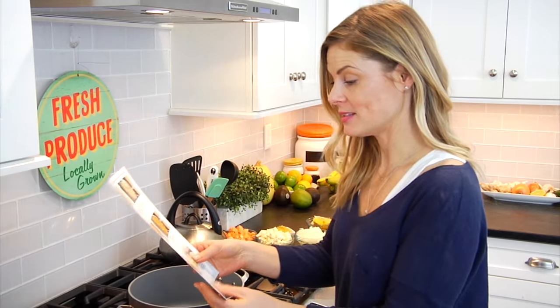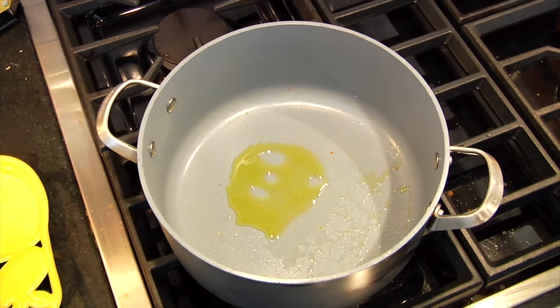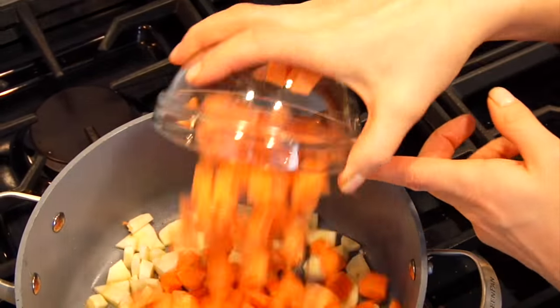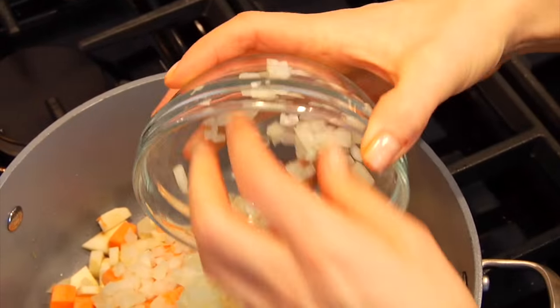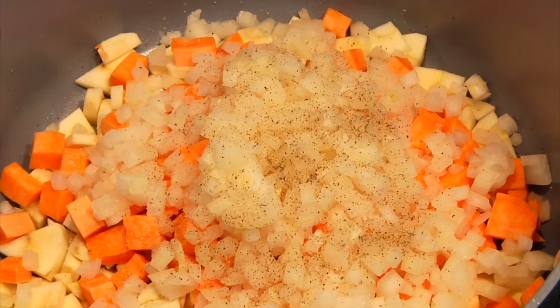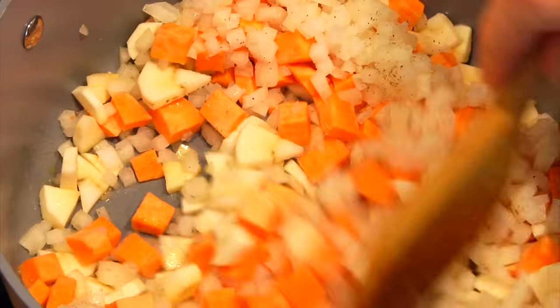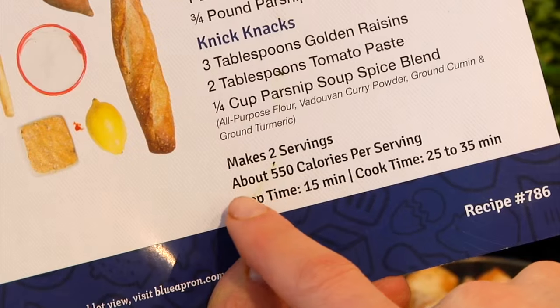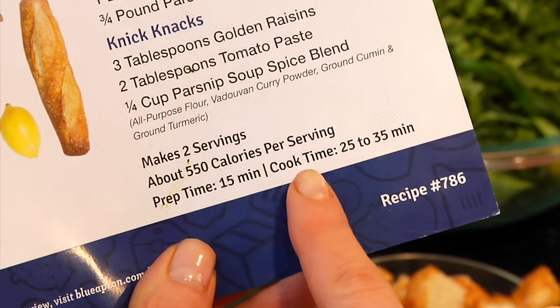The next thing I'm going to do is add two more teaspoons of olive oil into the pan, along with my parsnip, sweet potato, and onion. I'm going to season it with a little bit of salt and black pepper, then let this cook for another five to six minutes until it softens up a bit and gets a nice light brown on it. Another great thing about these recipe cards is that it tells you how many calories each meal is, and also the prep time and the cook time, so we know exactly what we're in for before we start cooking.